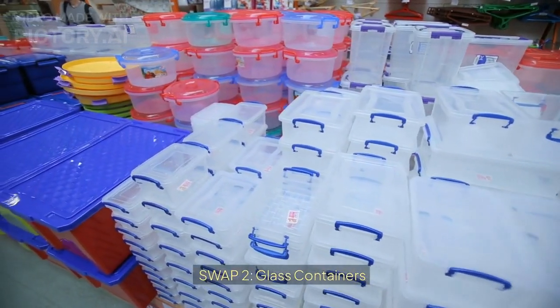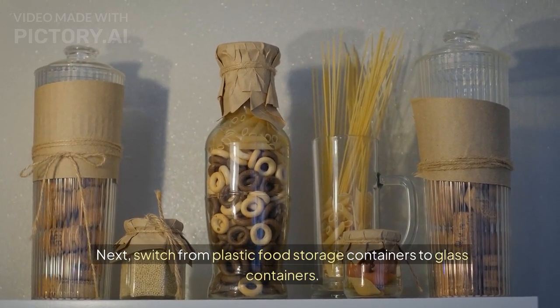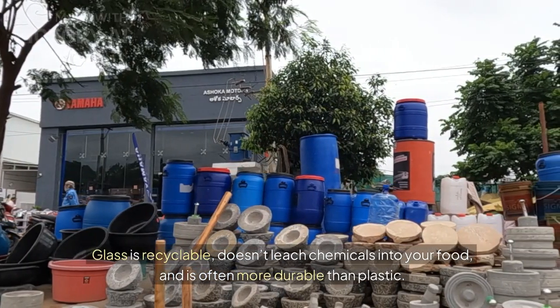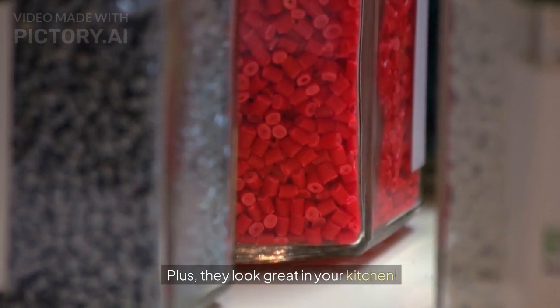Swap 2: Glass containers. Next, switch from plastic food storage containers to glass containers. Glass is recyclable, doesn't leach chemicals into your food, and is often more durable than plastic. Plus, they look great in your kitchen.